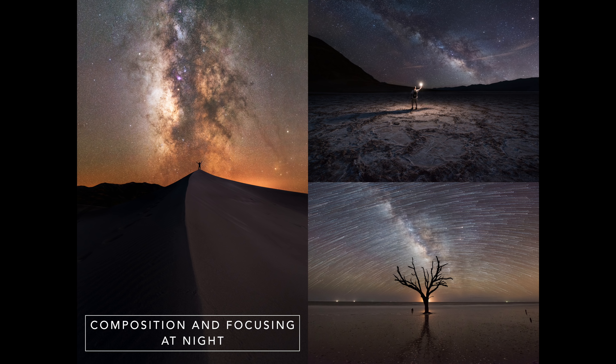Before going out at night, I highly recommend doing your research about the area you plan on photographing. I like to use Google Maps and the Milky Way apps discussed earlier to plan shots. I also recommend going to the spot first during the day to familiarize yourself with the location so you'll be more at ease come nightfall. Be aware of any dangers in the area like snakes in the dunes, high tide, heat advisories, wild animals, and trail conditions.